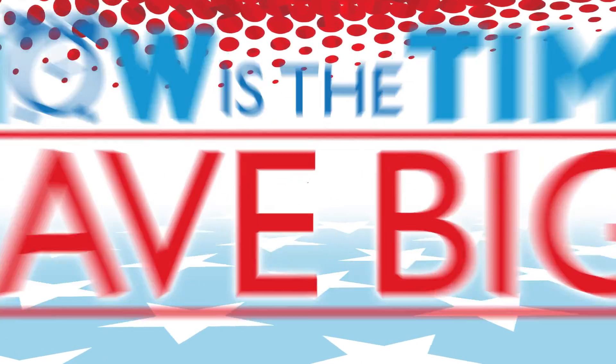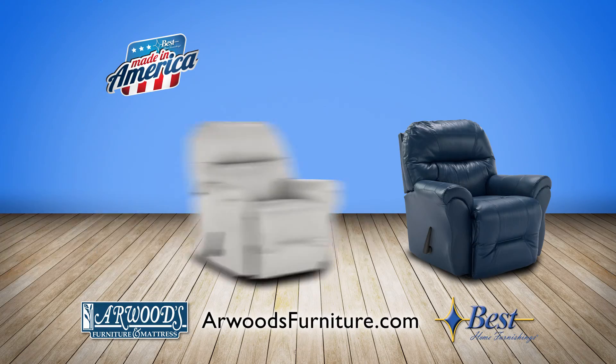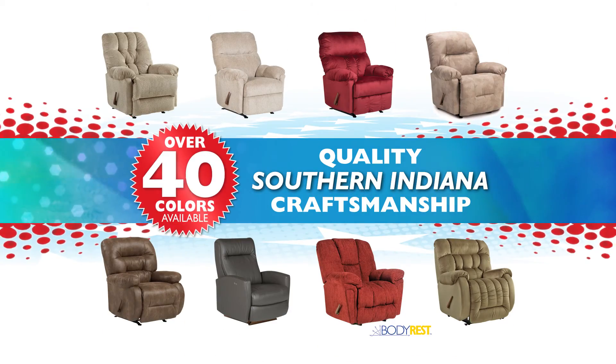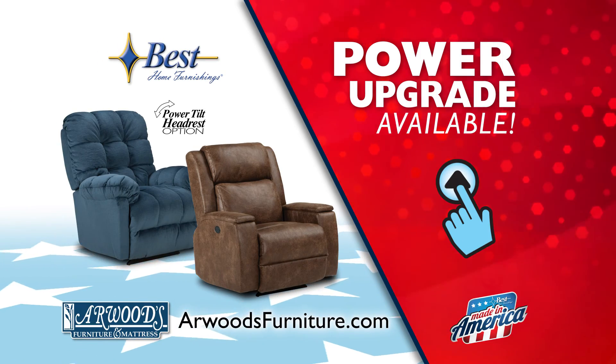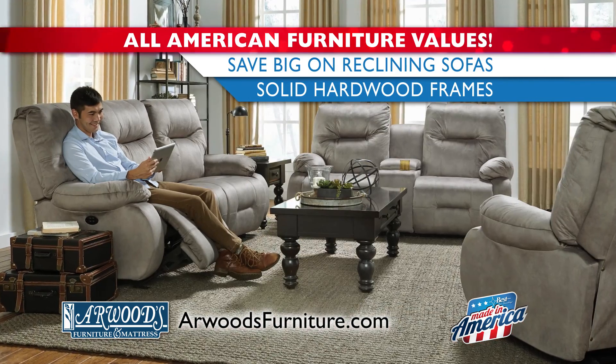Now is the time to save big on furniture made in America from Best Home Furnishings. For a limited time, get up to 40% off Best Recliners, available in over 40 colors. Upgrade to a power recliner with a power adjustable headrest. Choose from a variety of Best Dual Reclining Sofas made with solid hardwood frames.